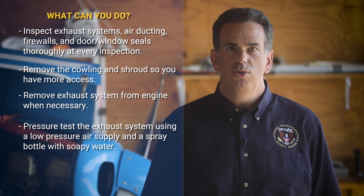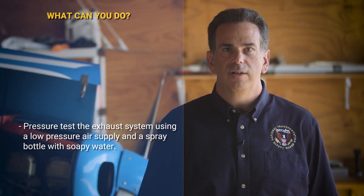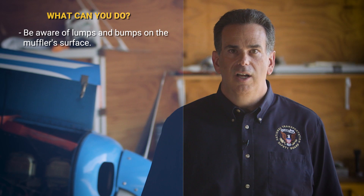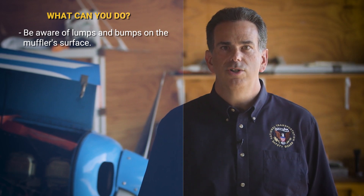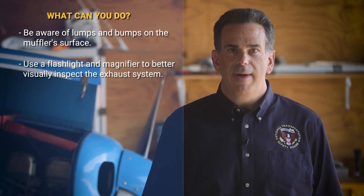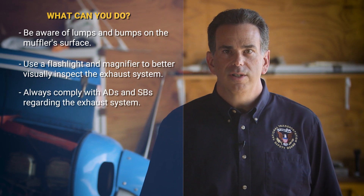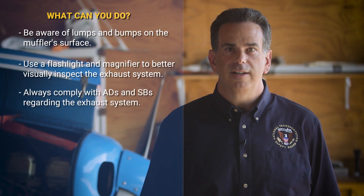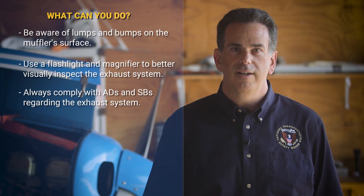Pressure test the exhaust system using a low pressure air supply and a spray bottle with soapy water. Be on the lookout for any lumps and bumps on the muffler surface, which could be indicative of erosion of the material from inside. Use a flashlight and a magnifier to better visually inspect the exhaust system, and always comply with all airworthiness directives and service bulletins regarding the exhaust system you are inspecting.